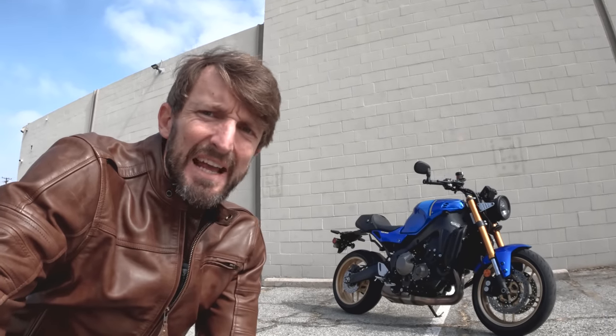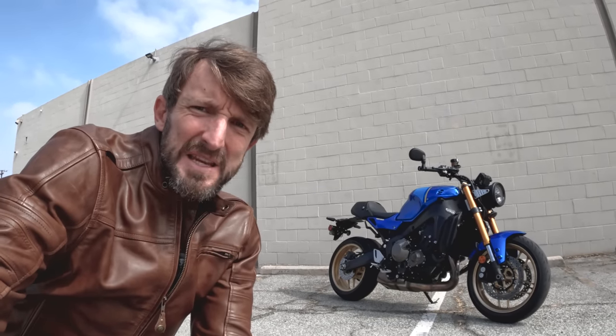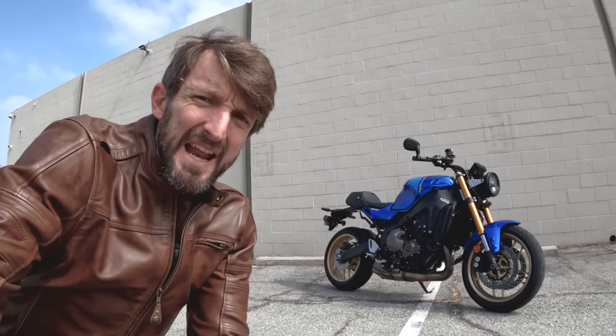Heyo! Two-wheel friends! Zach Kortz here with RevZilla. Welcome to another episode of Daily Rider where we learn about motorcycles as we ride. Our guest today is Yamaha's XSR900 — the retro-themed, stylized version of Yamaha's three-cylinder lineup, for sale at $10,000.